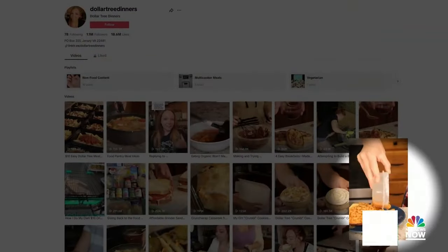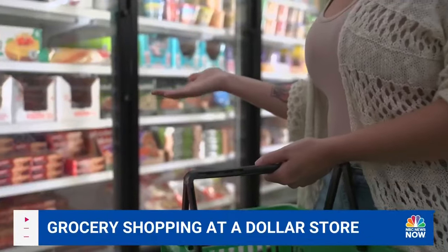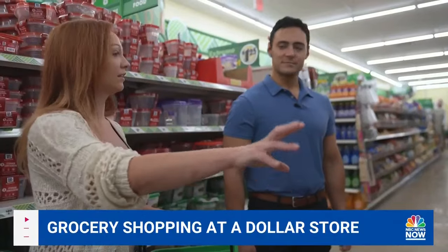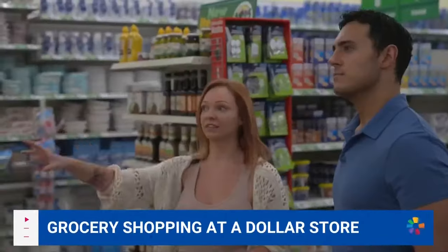Shop with me at Dollar Tree on a $35 budget. Dollar stores may not be the first option that comes to mind for grocery shopping, but for millions of Americans living in food deserts, there aren't many other options.